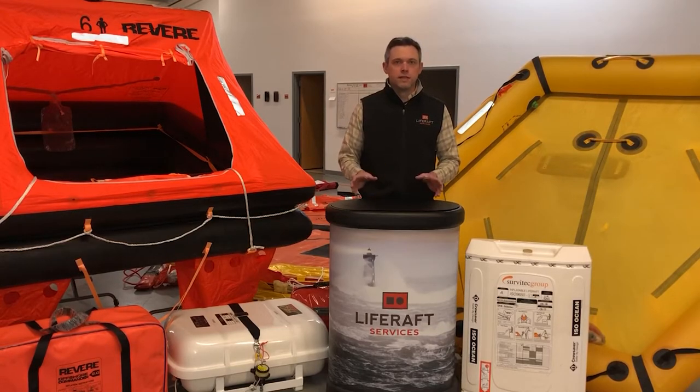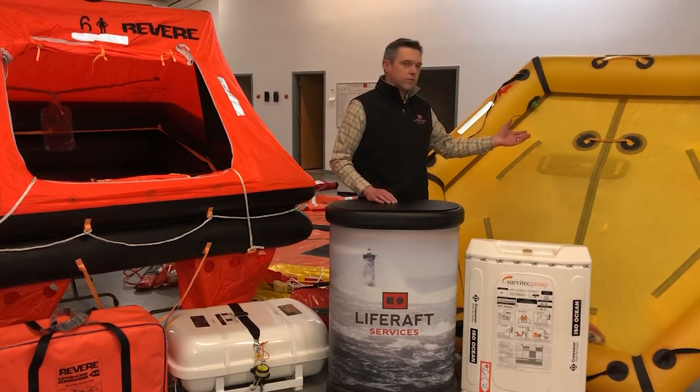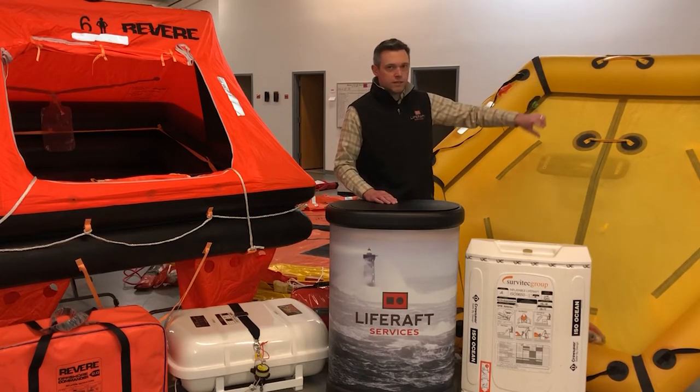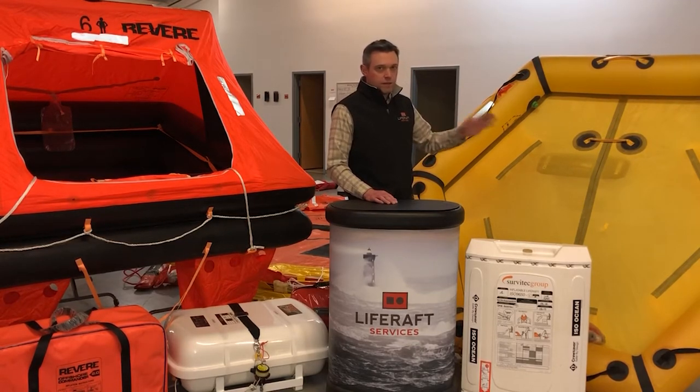Back to recreational rafts — if you just have a boat and don't require the other approvals and just want something on board to keep you safe, that's where you choose recreational rafts, and we have a lot of great, cost-effective options. Starting out in small packages, this is Crewsaver's rescue case, your most basic life raft, but it's rated for six people. It's got one continuous tube that goes all the way around, which helps keep it really light. But if you get a puncture in that single tube, it will go flat pretty quickly.